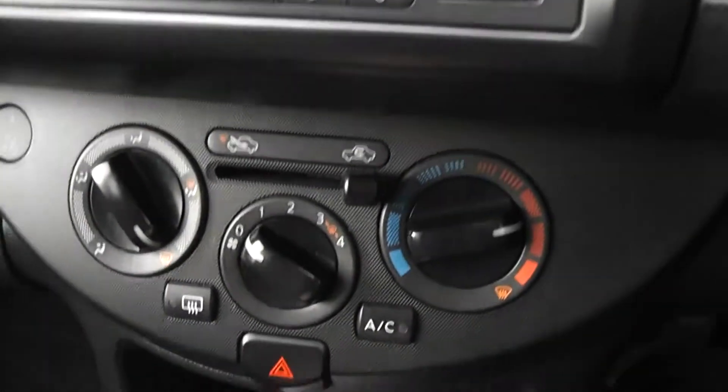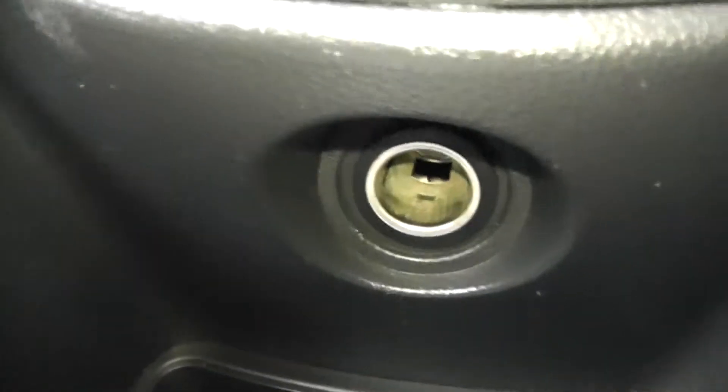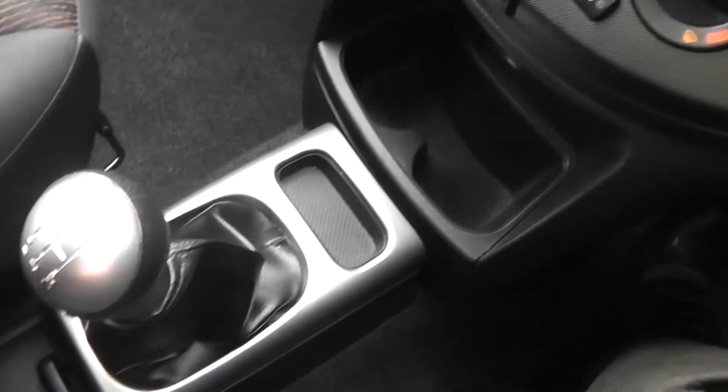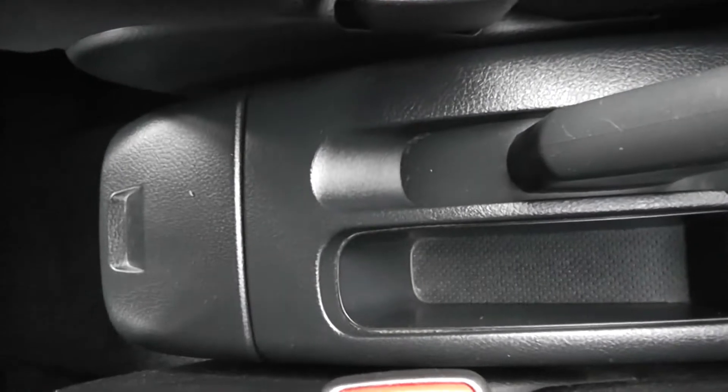Underneath the screen, you have the controls for the air conditioning. Further down the centre, you have space for a 12V power outlet and also some cup holders just underneath. Further down the centre, you have your manual gearbox along with the central locking button and another small compartment for your belongings.